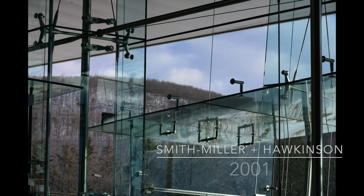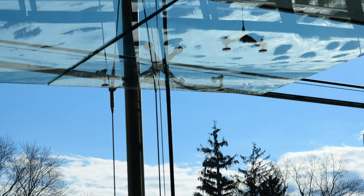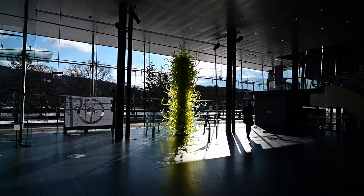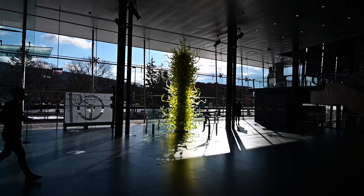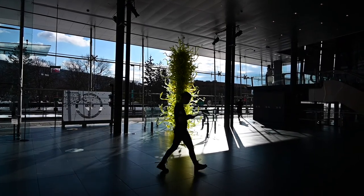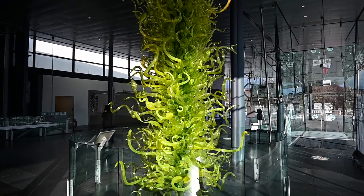The main entrance to the museum is almost entirely glass and affords a greater amount of light and views in and out of the building. I thought it was interesting to capture the modern glass interior against the simple homes in the neighborhood and the snow-covered mountains beyond. The lobby contains a blown glass Chihuly sculpture that is animated by the light and movement in the space.